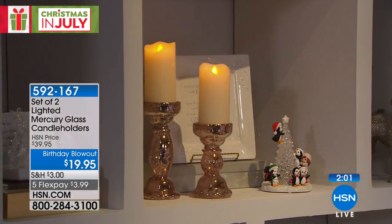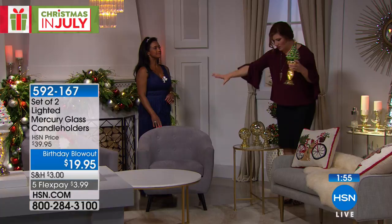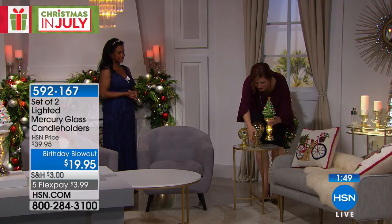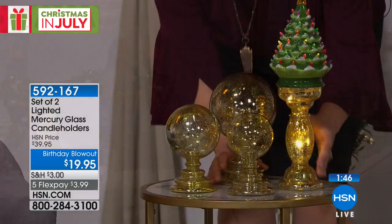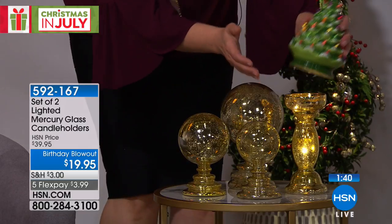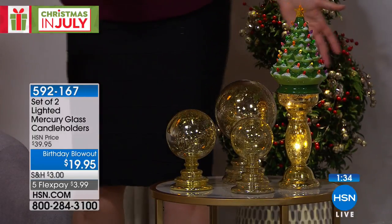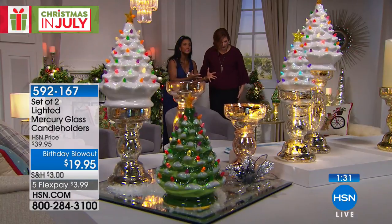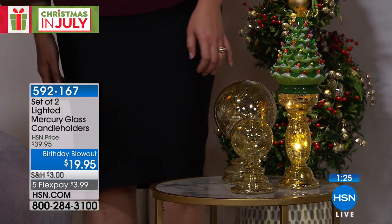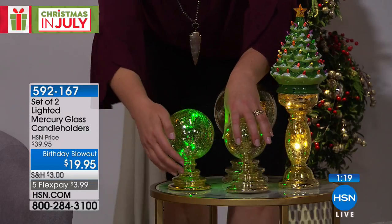In this area of the studio you can see how this looks in a living room setting with end tables. We have orbs available on hsn.com — little spheres on a pedestal. At the foot of a Christmas tree they look just like large ornaments. Turn them on and they're color-changing! We'll be sharing those a little bit later.